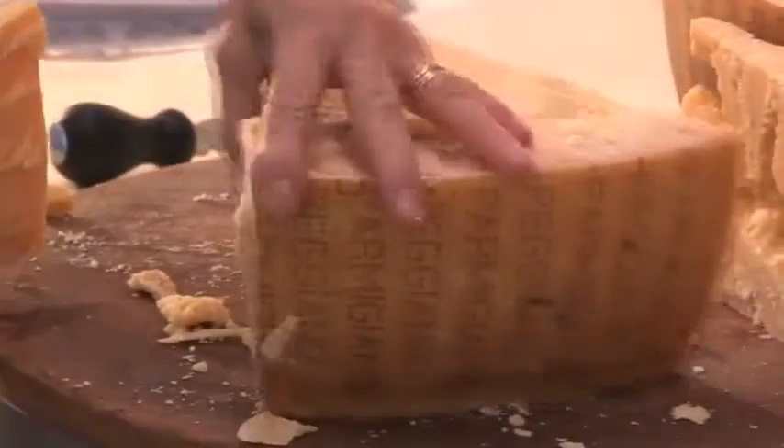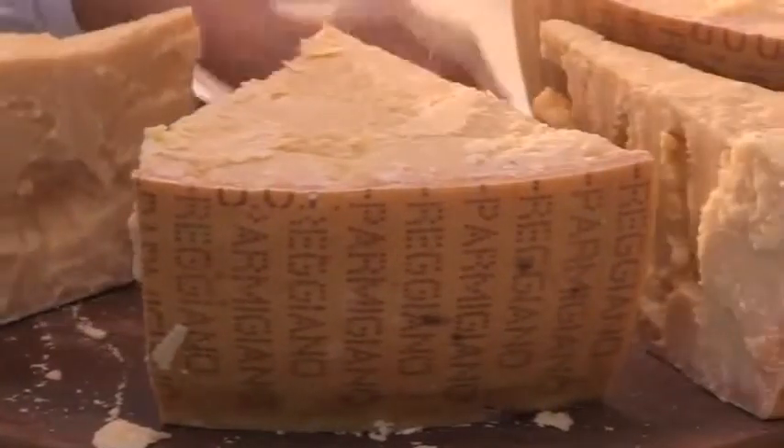Ma sopra a tutti si pone il parmigiano reggiano, il re dei formaggi.